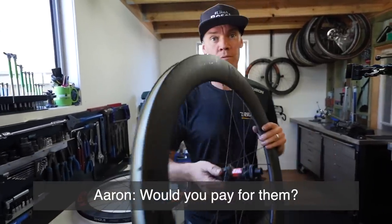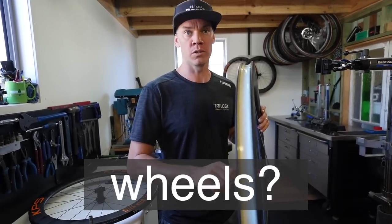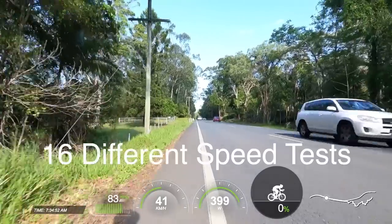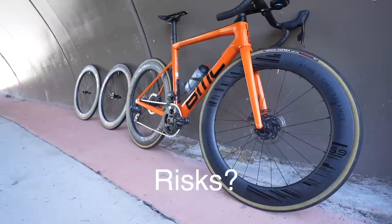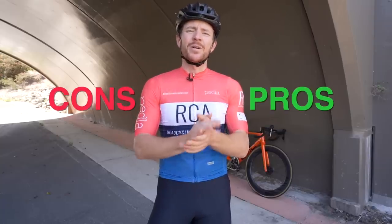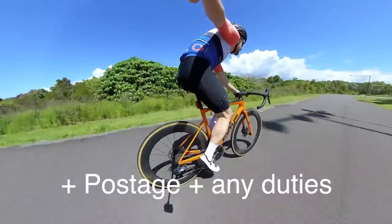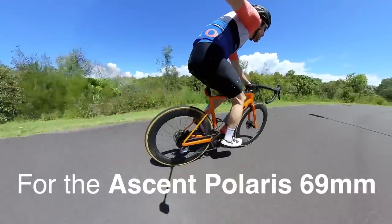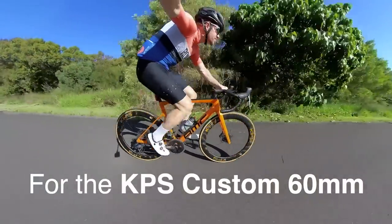$3,000 is a lot of money. Would you pay for them? Well, people asked that last time — would Aaron buy those wheels? That's a pretty good question Aaron has posed, and it's kind of changed the direction of this video, which will include 16 different speed tests. At the end of this video you can decide for yourself whether you would spend $3,000 AUD or $1,900 USD plus postage and import duties for Ascent Polaris 69mm carbon rims, or $1,900 AUD ($1,200 USD) for a set of KPS custom wheels.